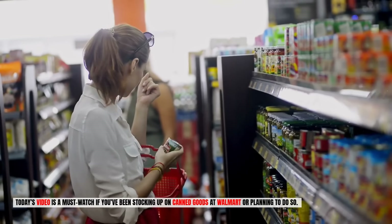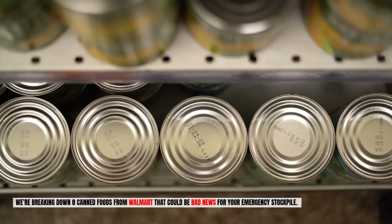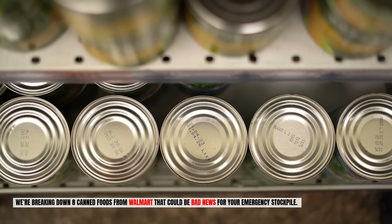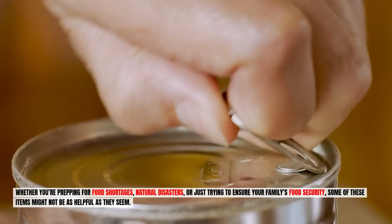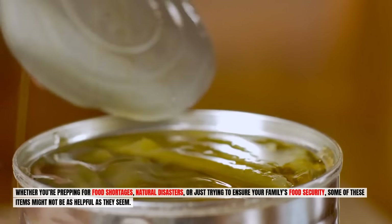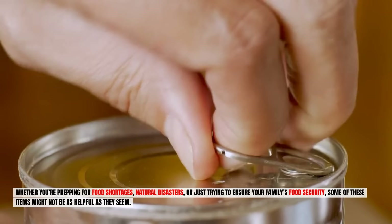Today's video is a must-watch if you've been stocking up on canned goods at Walmart or planning to do so. We're breaking down eight canned foods from Walmart that could be bad news for your emergency stockpile. Whether you're prepping for food shortages, natural disasters, or just trying to ensure your family's food security, some of these items might not be as helpful as they seem.